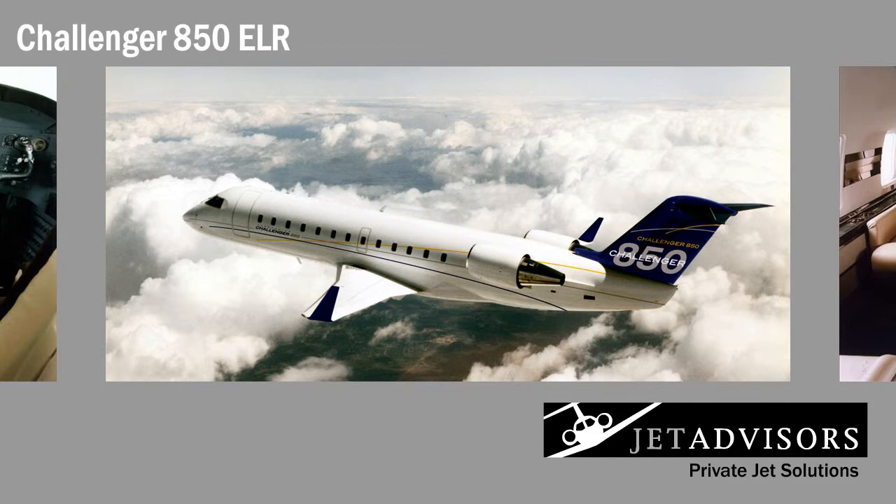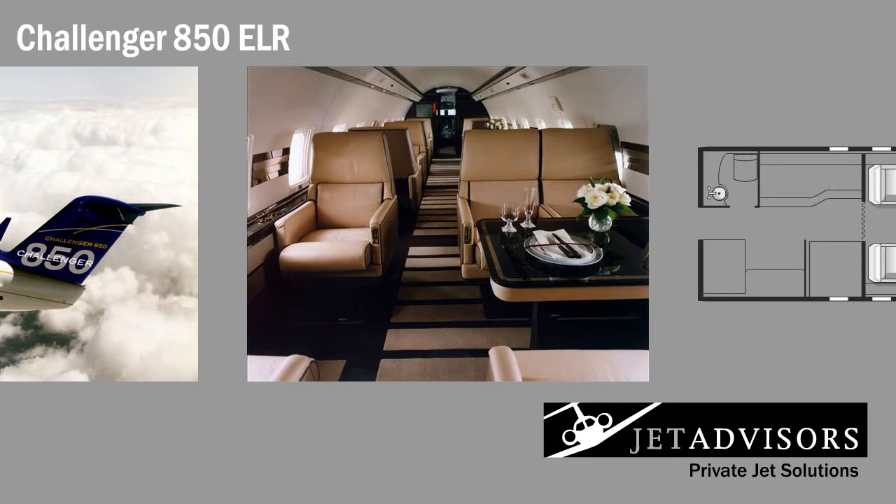The Challenger 850 ELR derives from Canadair's Regional Jet series, which featured greater cabin space and wingspan as well as a sturdier frame. Rebranded in 2003, the airliner became the Bombardier Challenger 850. As a result, the 850 fuses the capabilities of a larger aircraft with the comfort and flexibility of an executive jet. One item that remains intact from the large airliner predecessor is the ELR's roomy cabin.